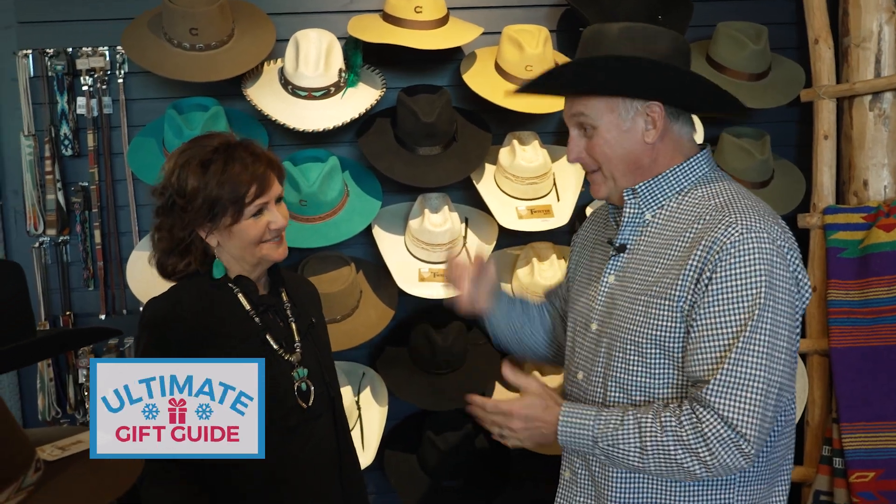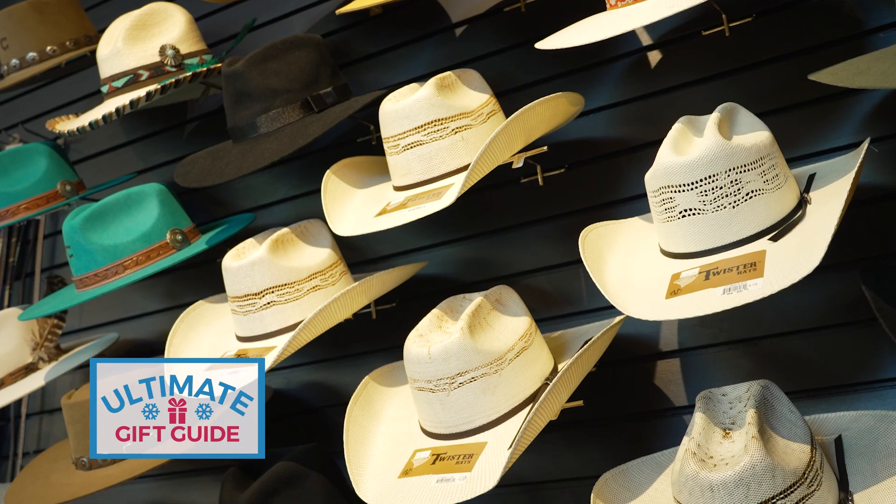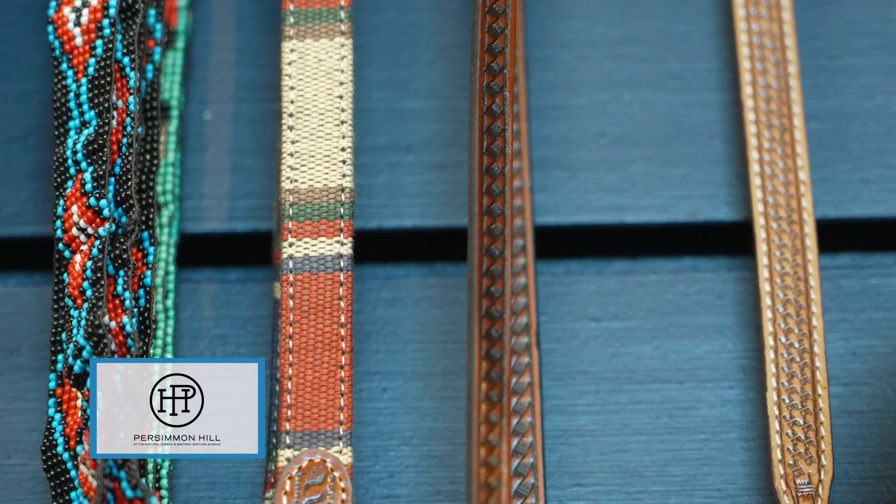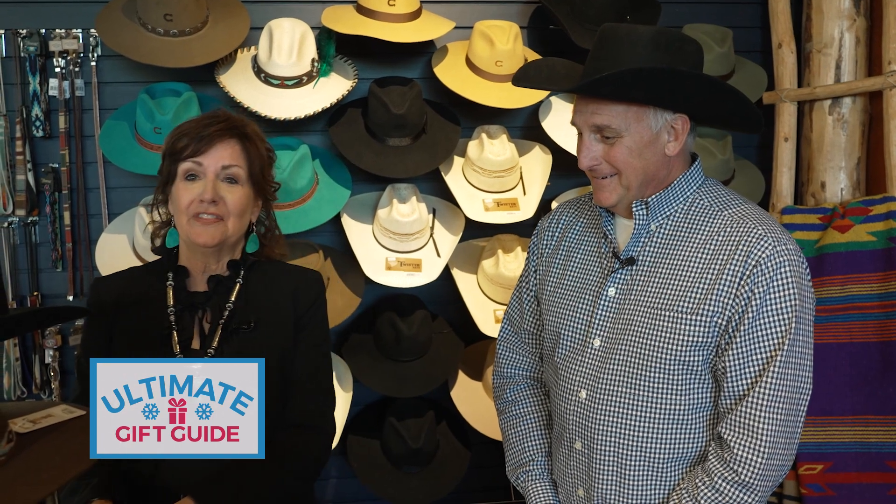We're here at the new hattery at Persimmon Hill. We're excited to be opening it up for the holidays — we have all different kinds of hats, different brands, hat bands, pins, and feathers galore. We can help you decorate them, you can bring in a hat you already own, and we're branding hats with Oklahoma brands and initials for your name.